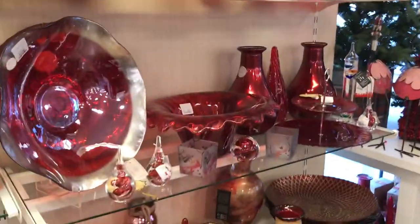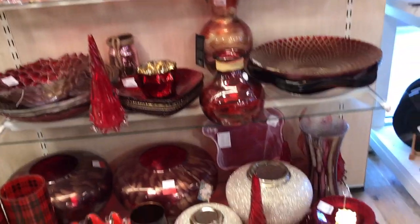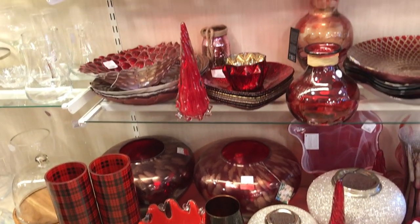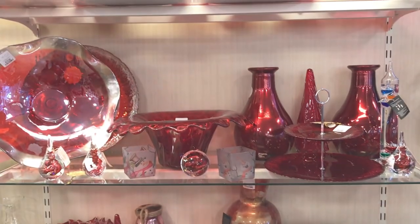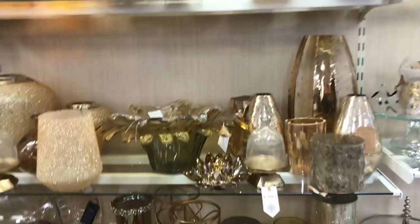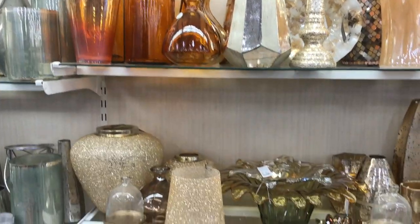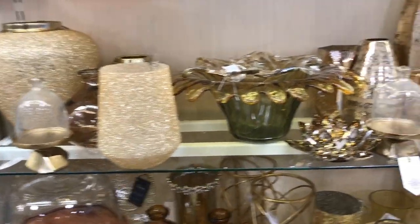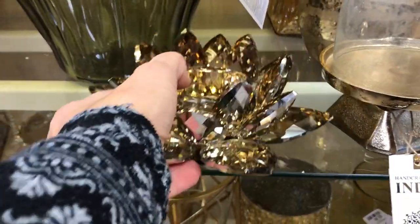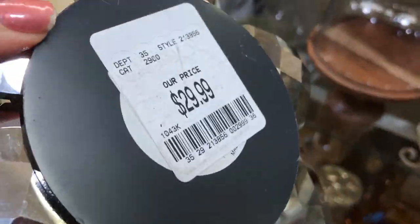Oh, and the glassware! All sorts of glassware, and they had it merchandised all in similar colors. Here's all the red with gold accents — aren't they gorgeous? Those fun plaid ones right there at the bottom. Just down from there we get into the gold glassware — all of it is so festive, just gorgeous. You don't know which one you want to touch first. Look at that sparkle! Look at the light as it sparkles off that crystal — $29.99.